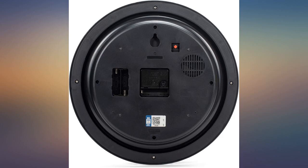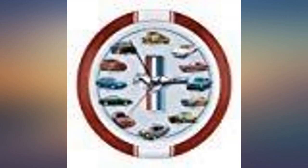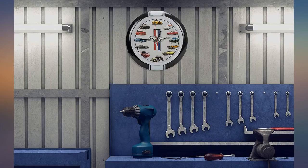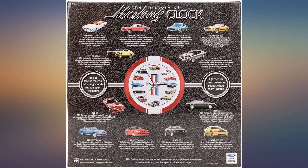Not sure about the accuracy as it was a gift for a Mustang fanatic friend, but it sure looks great in his game room. I love this — I gave it to my boyfriend and was really happy. Every time the hour changes, the clock makes a sound of each car. My husband loves the clock. It is very attractive and a great gift for the Mustang lover. My only wish was that the sound was louder or adjustable.